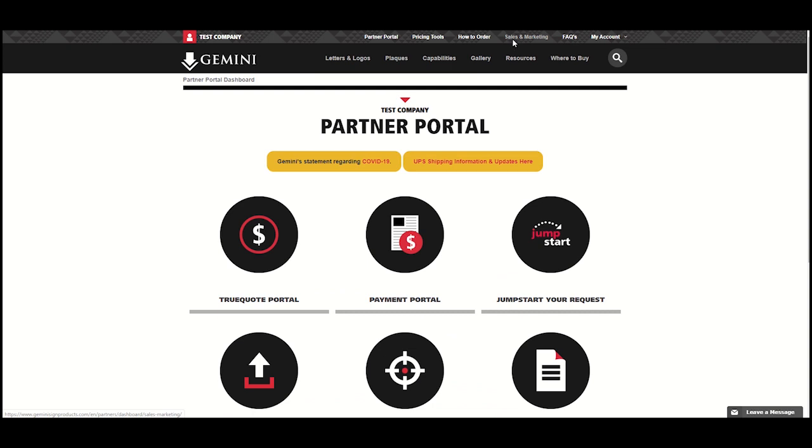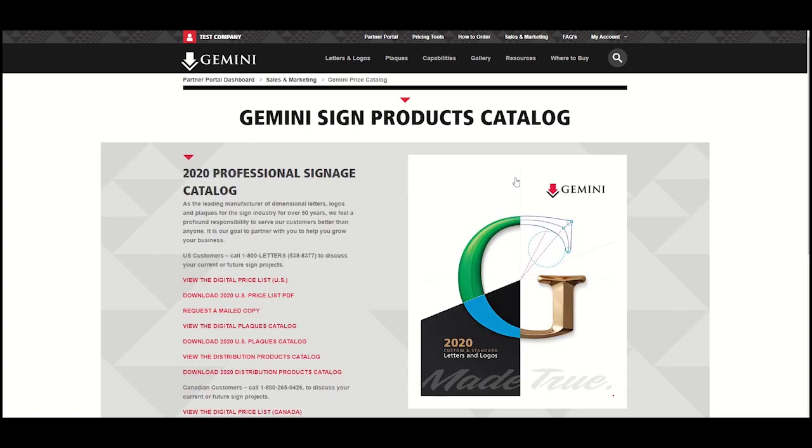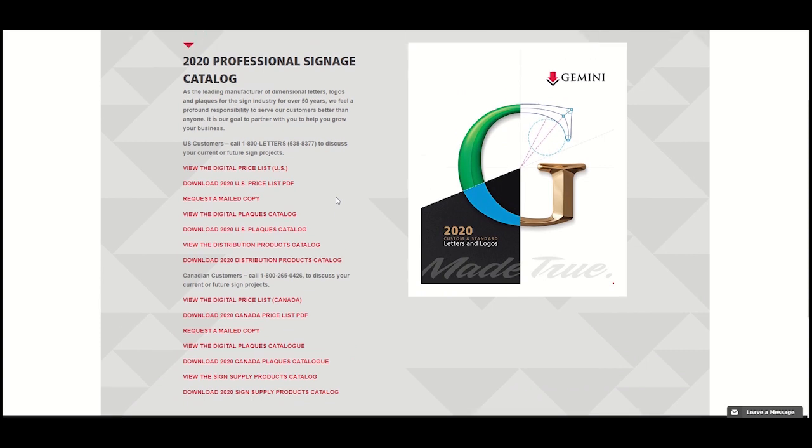Then, click the Sales and Marketing link found at the very top of the page on the right-hand side. From the Sales and Marketing page, select the Sign Products Catalog menu item to view and download the most recent versions of Gemini's US and Canadian catalogs and price lists.